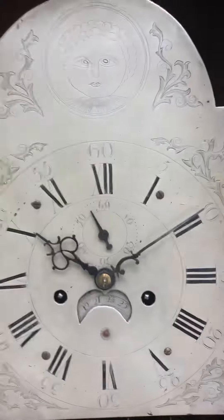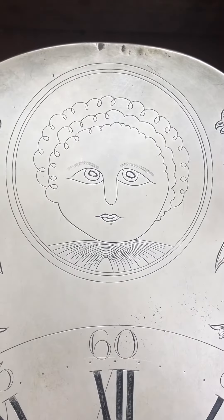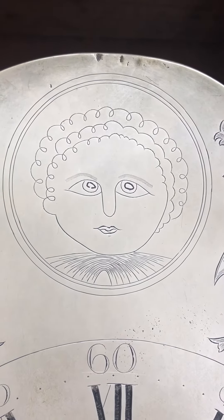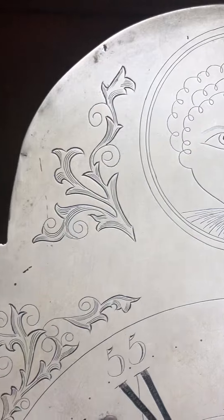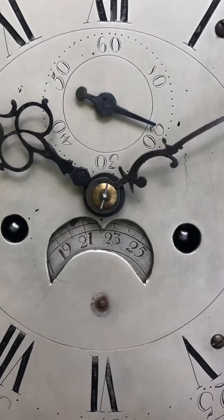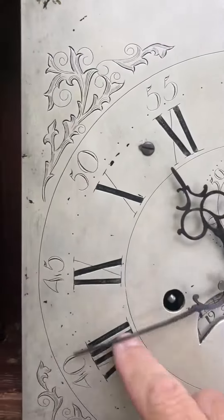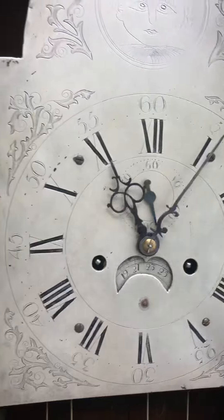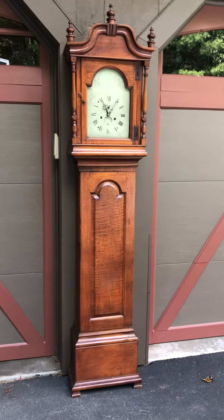One of my favorite things about this clock is the dial. It's a sheet brass dial that's been silvered, and it's one of the more highly engraved dials that we've seen on these Berwick, Maine clocks. It features a girl with curly hair and large eyes — a real folk art look to it — and then you have these flowing engraved vine work. Even the calendar aperture is unusually shaped. This clock also has a really nice strike: it strikes the hour on the hour on a bell.